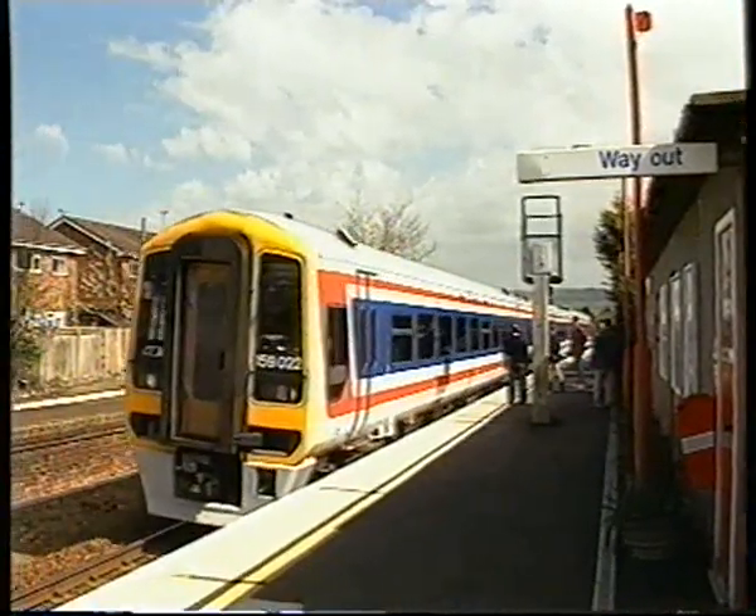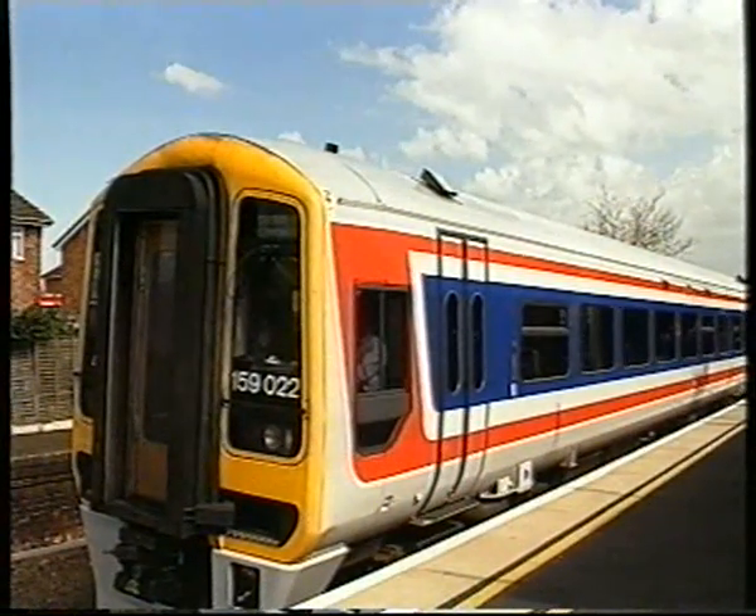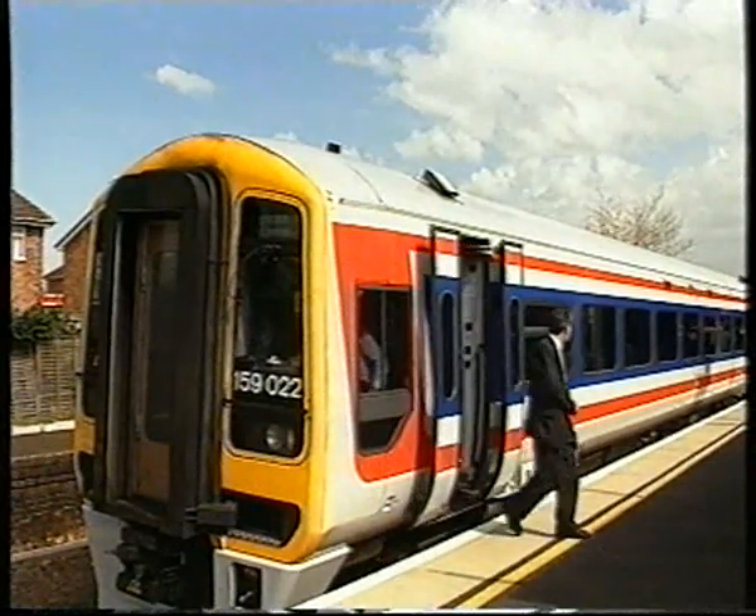Today, the line is run by Network South East, who have supplied modern air-conditioned Class 159 units for the services from Waterloo, seven of which call at Feniton on their way to Exeter.